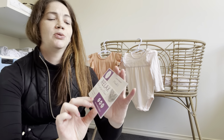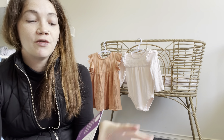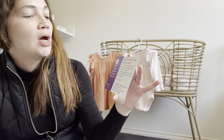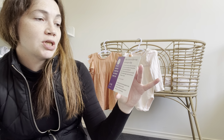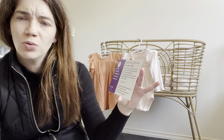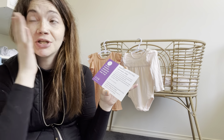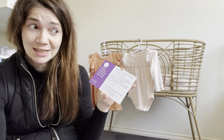First thing is this cute little card — they have little facts on it. Did you know a mouse has the shortest gestation of any animal, being only 19 days? No wonder people can get mouse infestations — it's only 19 days for them to have their babies!